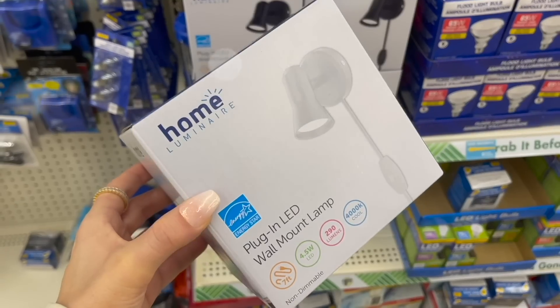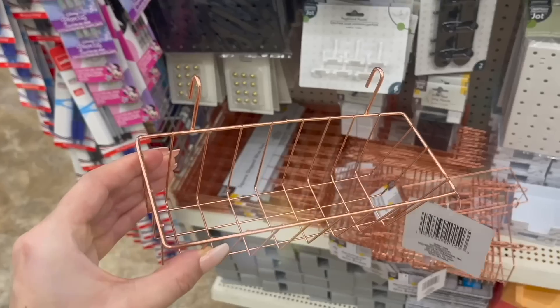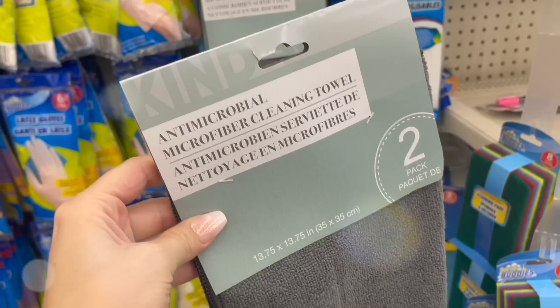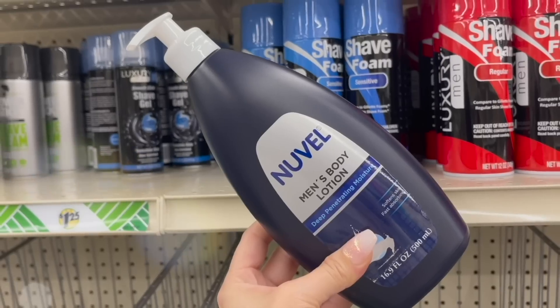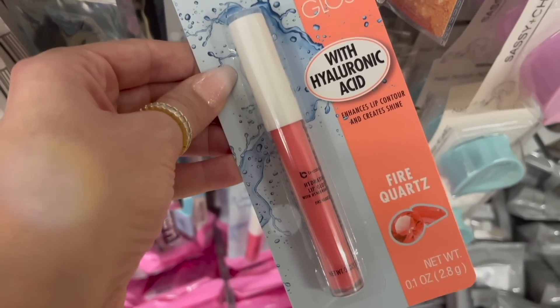Today we are back at Dollar Tree, so get ready for unexpected scores, high-end organization, hidden gems, and of course all the best new products you need to know about right now to be the smartest Dollar Tree shopper in 2023. I've got so many finds to share with you, so let's go ahead and get started.